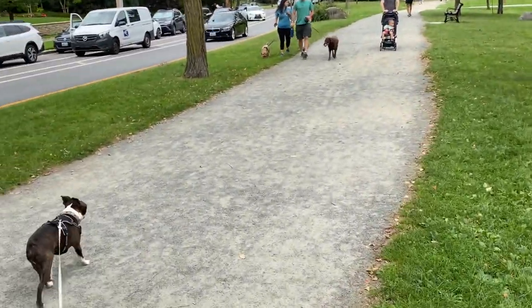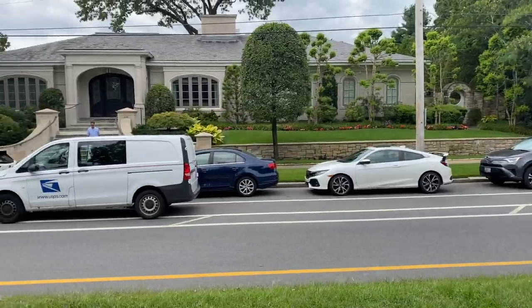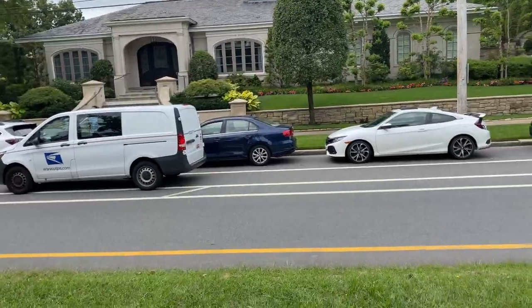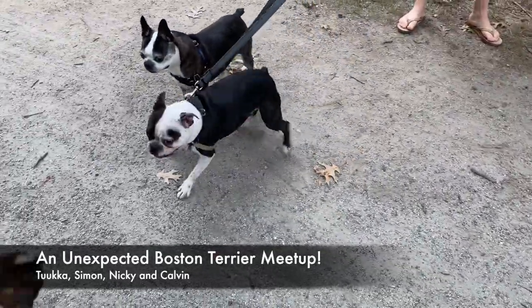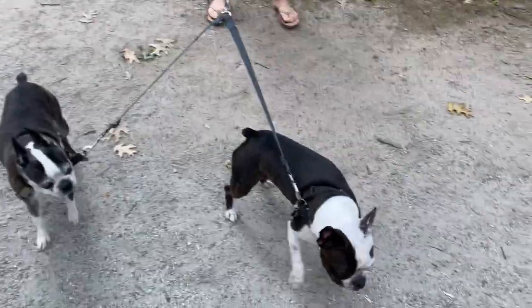A few more dogs are coming up — Calvin looks interested. I absolutely love this house, it's absolutely gorgeous. We get to meet the dogs and their owners.